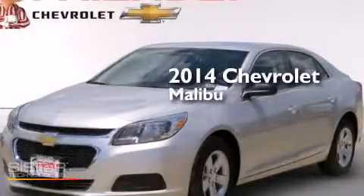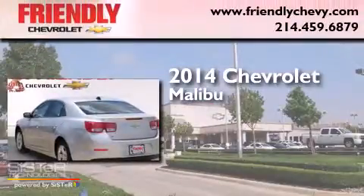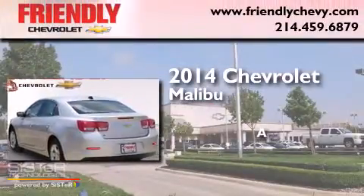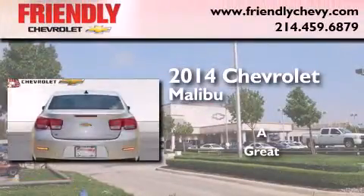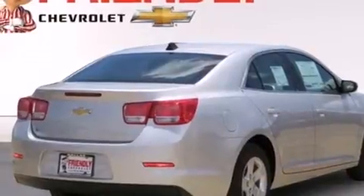This is a brand new 2014 Chevrolet Malibu. Features include a low tire pressure indicator, direct injection, and cruise control.